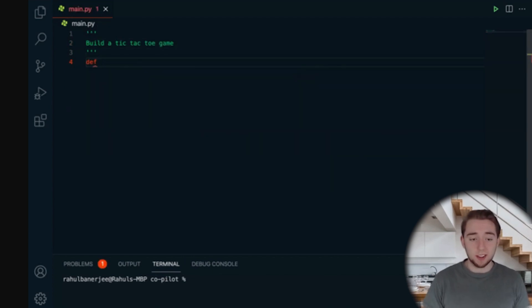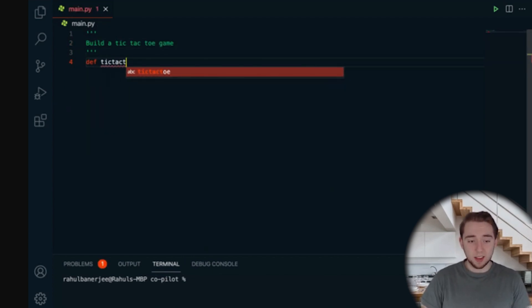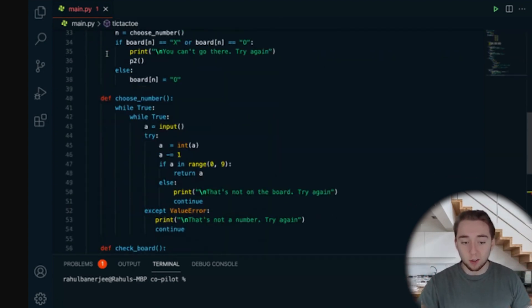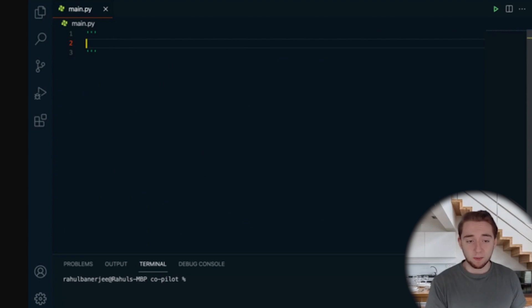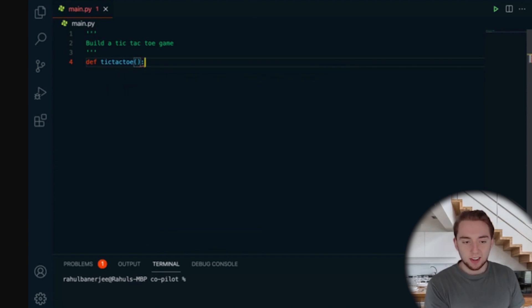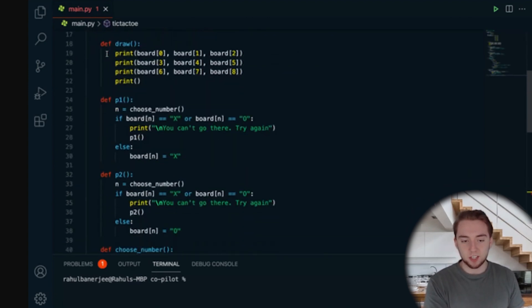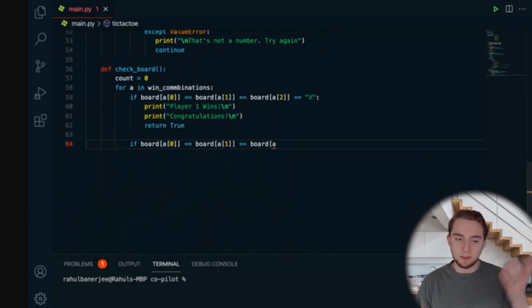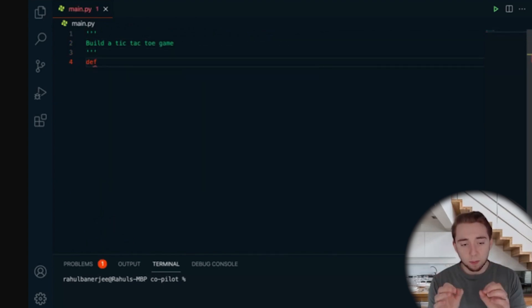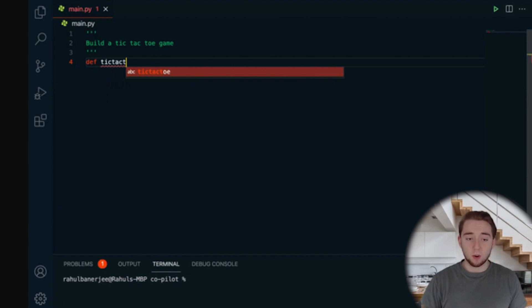Here is using GitHub Copilot to build a tic-tac-toe game. All you have to do is say 'here's tic-tac-toe' and boom — it just generates all of this code for a game. 64 lines of code is really impressive from just a single line as a prompt. The prompt itself is really just the name of the function, and maybe the comment at the top — super simple prompt, spits out all this code for you.